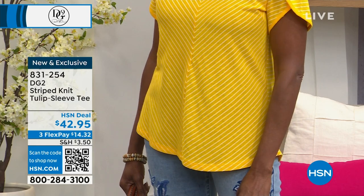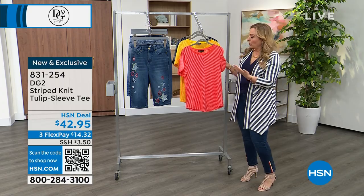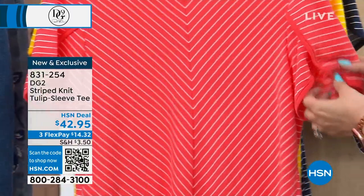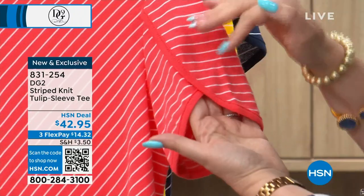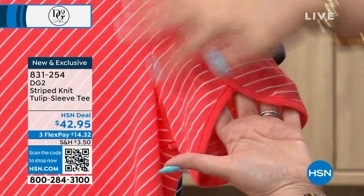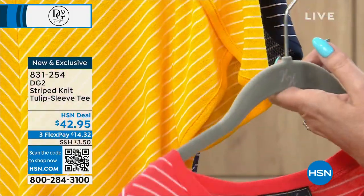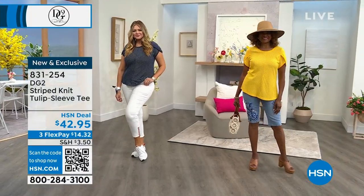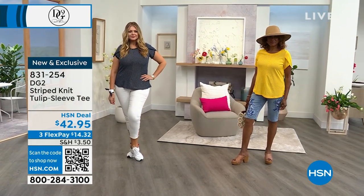Now we're going to talk about the tee. You've got t-shirts — why do you need another one? We're doing details like an A-line silhouette, longer length, arm coverage, and that crisscross with the piping. Just like you wear a V-neck to be flattering, this is the same concept of slimming the upper arm with a tulip sleeve. The colors are beautiful — coral, sunflower, and navy. Sizing is extra small through extra large, 1X, 2X, 3X.